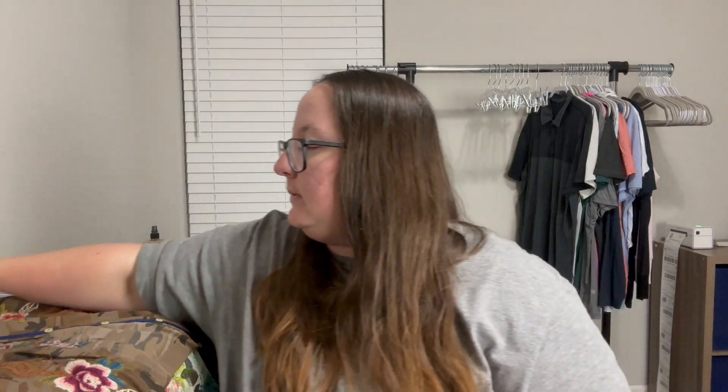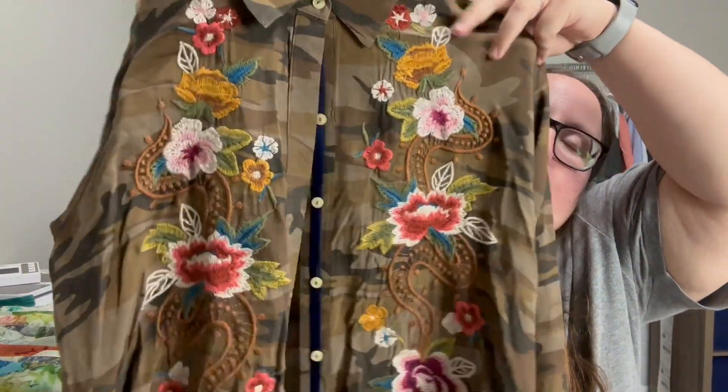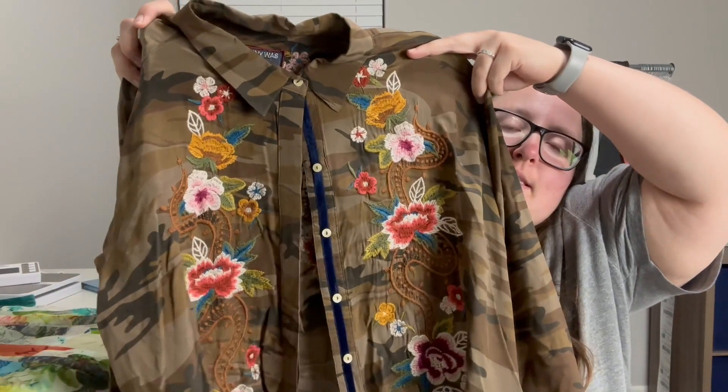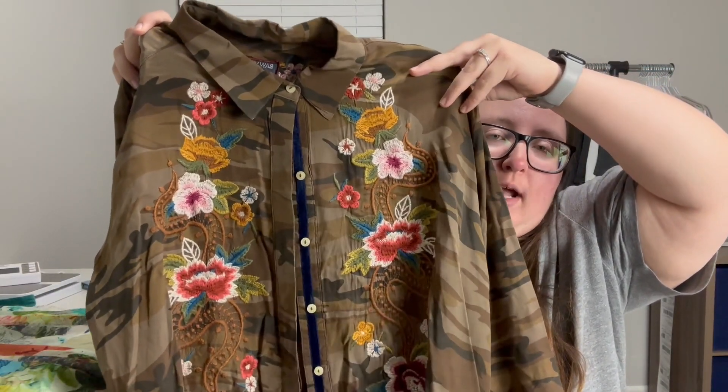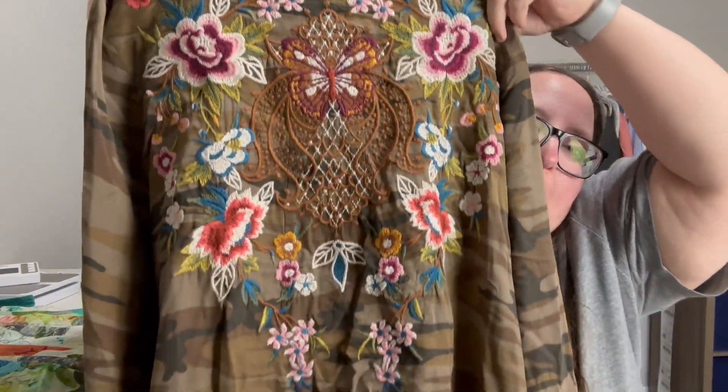This is probably my favorite find of the whole trip — it's Johnny Was Workshop, size medium. I love all of this embroidery; it was too cute. It has a brown-green camo background with all this floral embroidery, and it's a button-up. Another amazing thing: this piece is 100% silk. Very nice indeed for two bucks — I'm definitely excited to get this one listed.